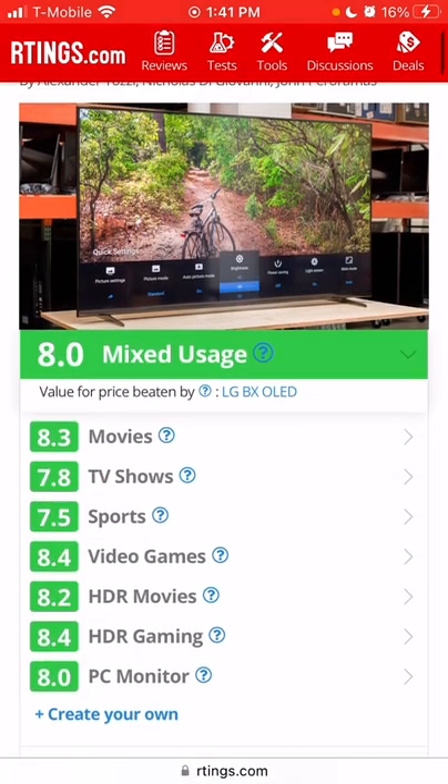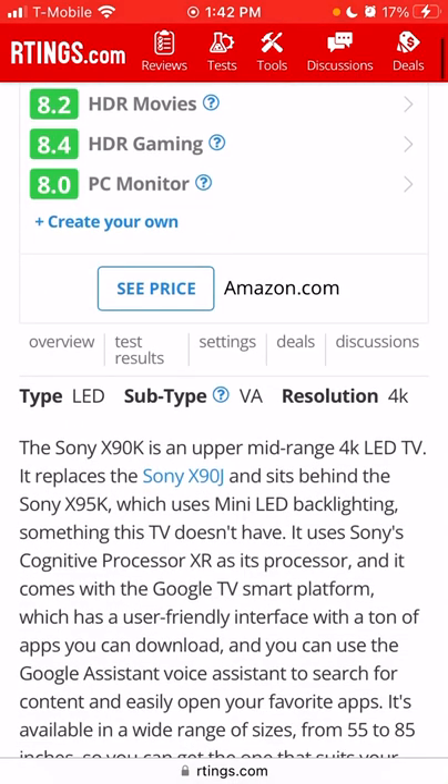Look at all that green on the Rtings scores — confirmation bias, right? A lot of people just want confirmation they got something good. The highest scores are video games and HDR gaming at 8.4, sports at 7.5, TV shows at 7.8. This isn't an OLED, it's not even a mini-LED — just full array backlight dimming.